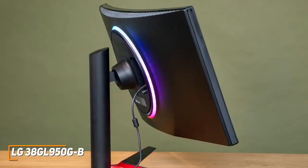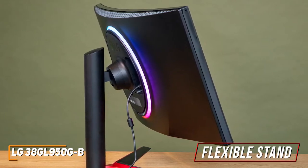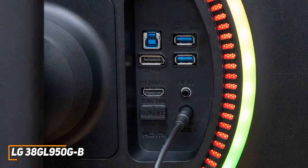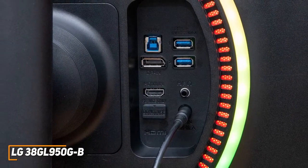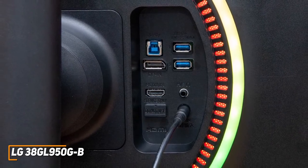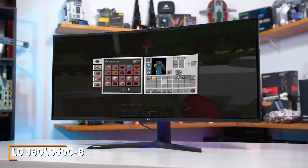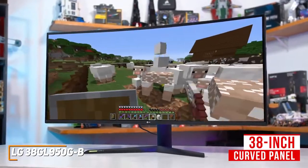Unlike the Gigabyte Aorus FV43U, the stand is fairly flexible and allows you to adjust the height or tilt angle, but it lacks a swivel function and can't rotate to portrait mode. Unfortunately, it doesn't come with USB-C connectivity or built-in speakers, but you get an upstream USB Type-B port, two downstream USB 3.0 ports, and HDMI and DisplayPort inputs. With a current price of around $1,600, it's likely too expensive for many users, but you get a massive 38-inch curved panel with ample screen space for gaming.